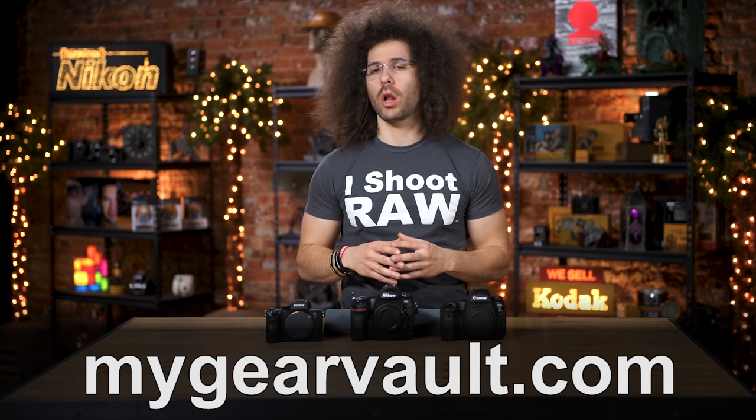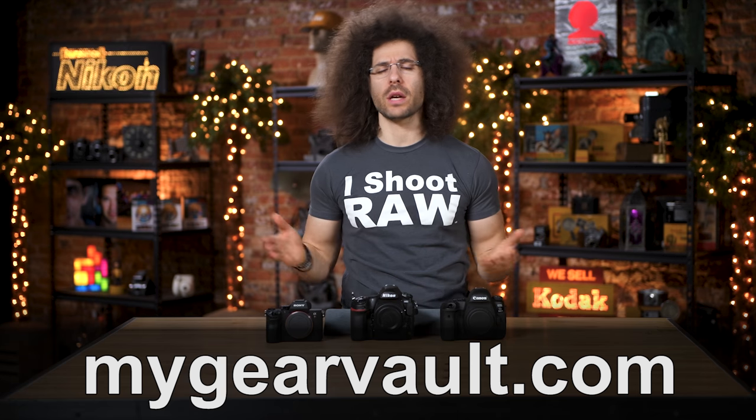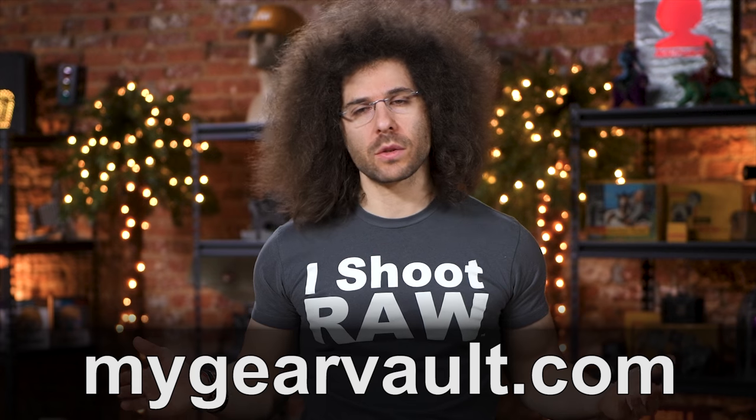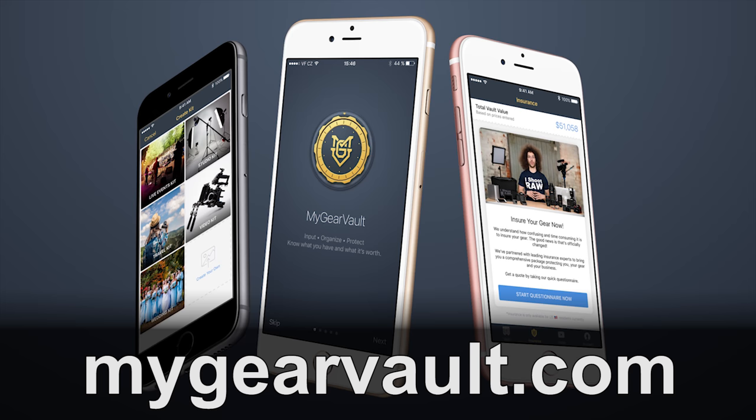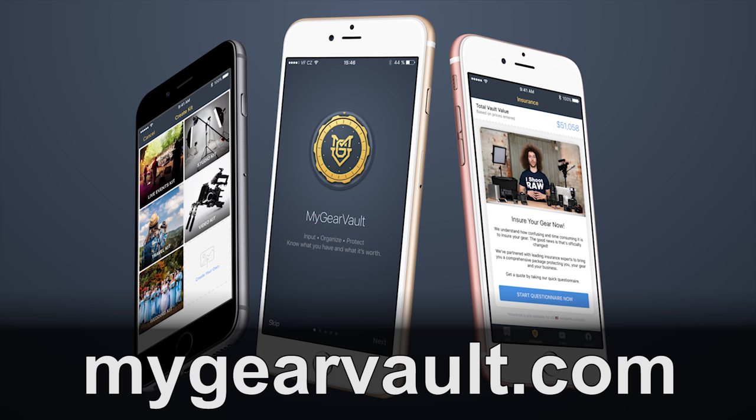Right before we jump into this video, I want to ask you: how do you keep track of all of the serial numbers for the gear that you have, just in case something ever gets stolen? That's what I thought — you really don't have a good method to do it. But that's why I've created My Gear Vault, the best way to input, organize, and protect your gear. You can download it for free right now at mygearvault.com for Apple iOS as well as Android devices.